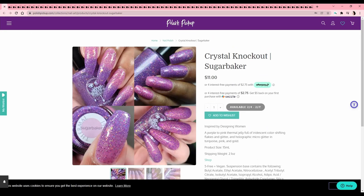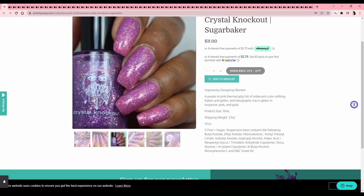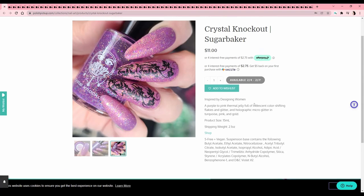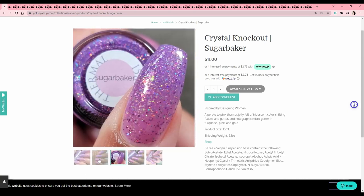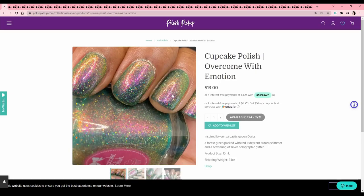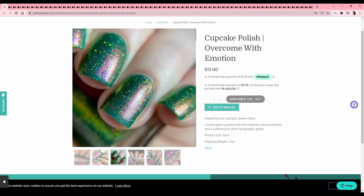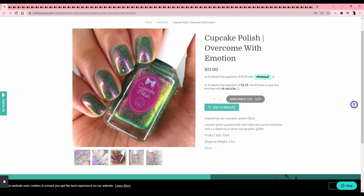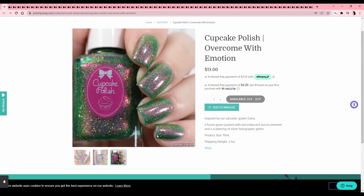Crystal Knockout — 'Sugar Baker,' inspired by Designing Women — I don't know what that is. Just another thermal, so I cannot. It is cool though — I love a flaky and it's got flaky and glitter in there. Cupcake Polish — 'Overcome with Emotion,' inspired by Daria. I've never seen Daria but I feel like it's a show I would like — I just can't be nostalgic for it because I never watched it. I love these greens with the pink shift but I have quite a few at this point, so I'll pass. Cupcake Polish is a really solid brand though.